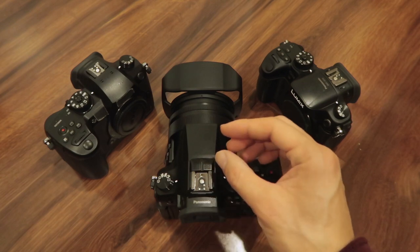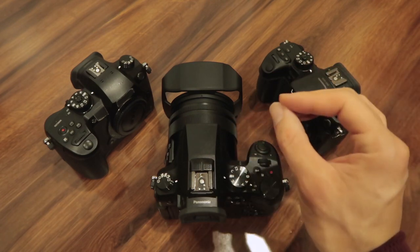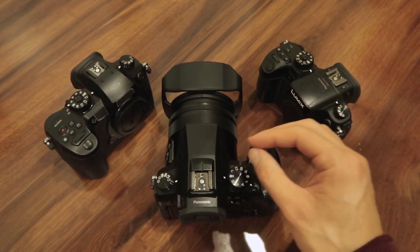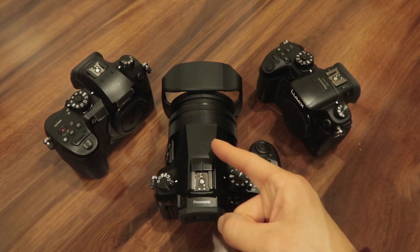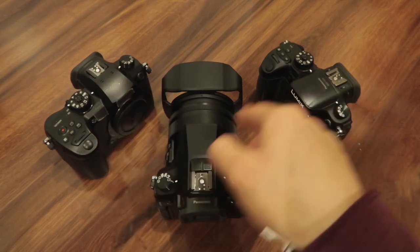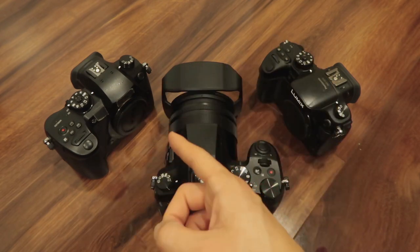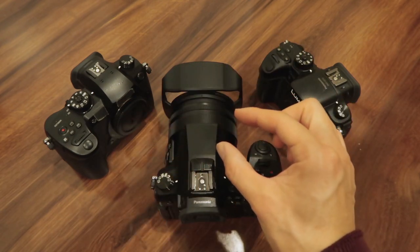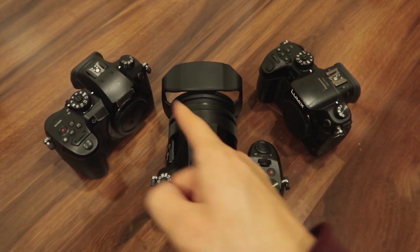But in low light, which I shoot a lot of — low light events, interviews, sports — people really notice the difference when I jump between these cameras. When I go from the GH4 to the GH5, not many people can notice that difference. But when I'm jumping from the FZ2500 to any of these, it's a noticeable drop in quality.